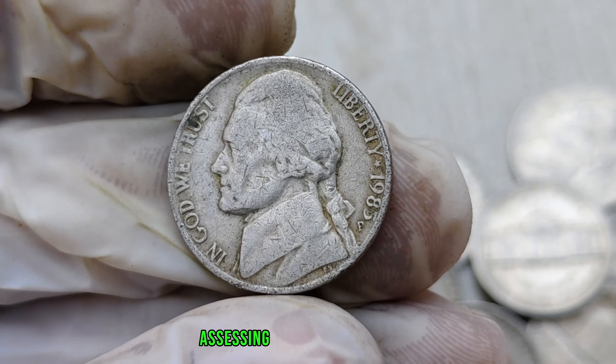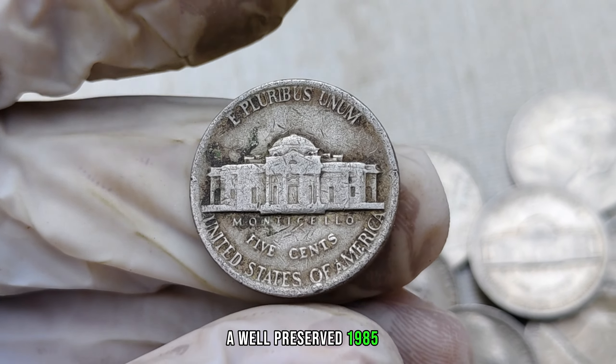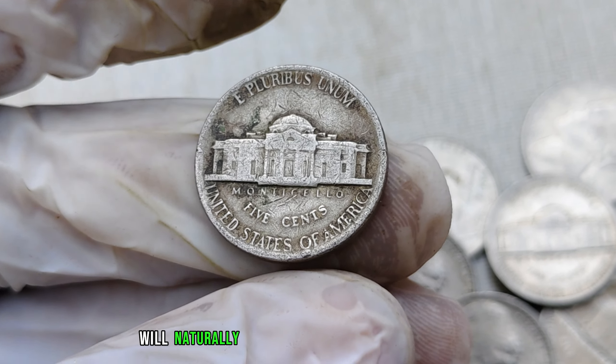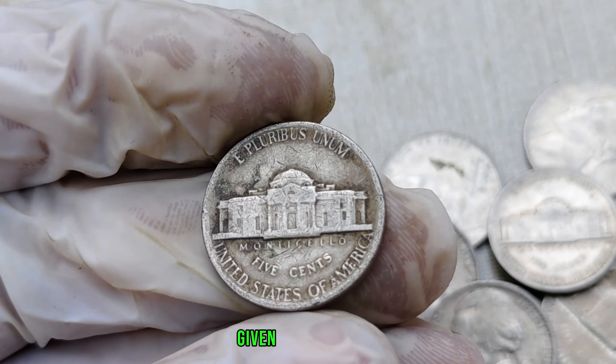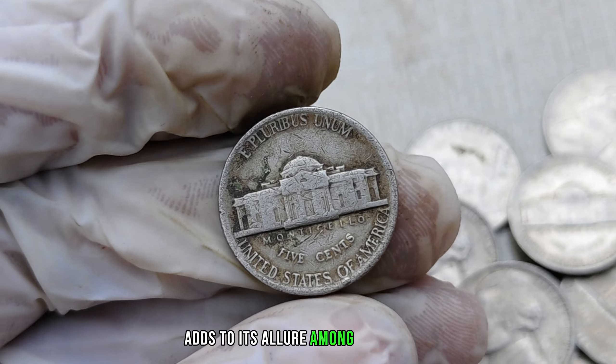Condition is crucial when assessing the value of any coin. A well-preserved 1985-P mint mark Jefferson nickel with minimal wear and attractive toning will naturally fetch a higher price in the market. Additionally, the rarity of this particular coin, given the absence of the P mint mark on nickels that year, adds to its allure among collectors.